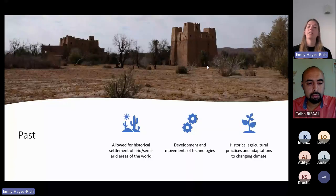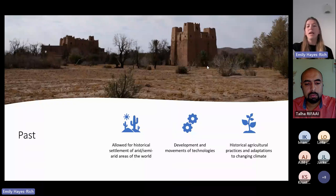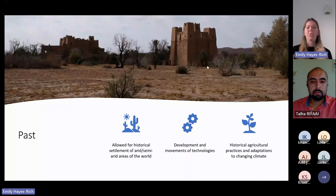What people do know is that the Qatara system allowed for historical settlement of arid and semi-arid areas of the world — where there was no river, no frequent rainfall, and no spring system. The Qatara allowed people to create settled communities and produce agriculture. Studies of the system allow historians, archaeologists, and geologists to understand the development and movement of technologies, as well as historical agricultural practices and adaptations to changing climates.